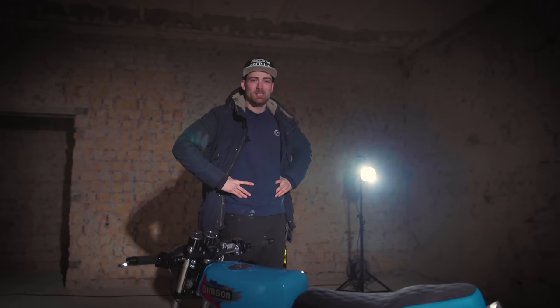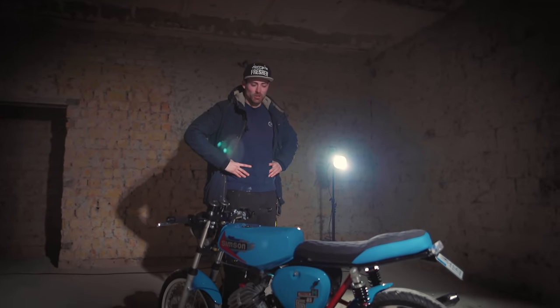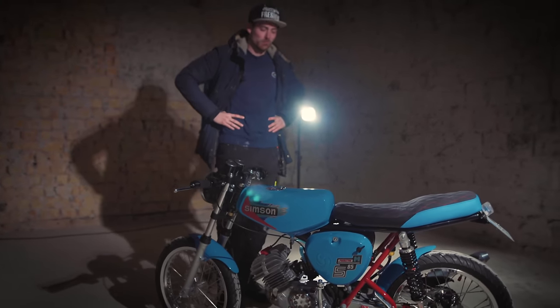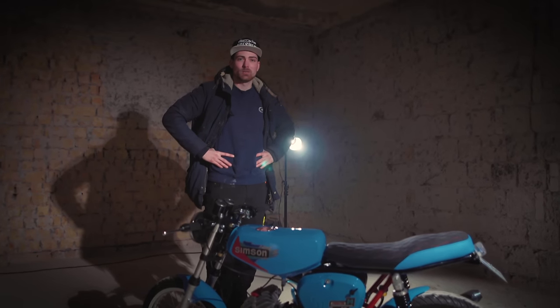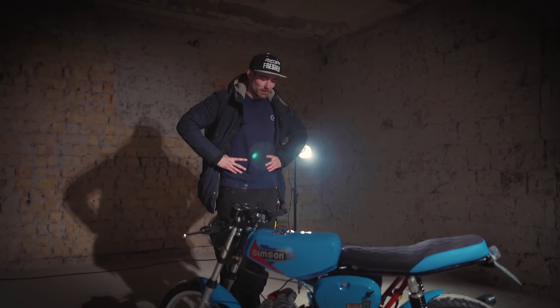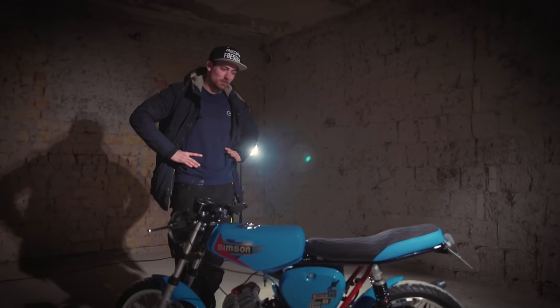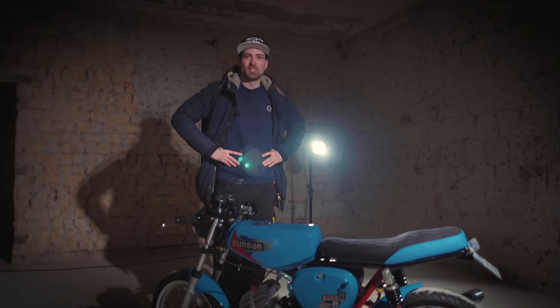Ihr könnt mir eins glauben: wenn die Fahrszenen kommen, die werden euch richtig wegballern, weil das Moped geht wie die Hölle und es macht mega Bock. Du fühlst dich mega sicher drauf, weil das Fahrwerk dafür ausgelegt ist – du hast vorne und hinten eine Scheibenbremse, sodass es gut zum Stehen kommt. Im Normalfall sind auch Enduro-Streben drin mit einem Lenkungsdämpfer, die wir jetzt mal ausgebaut haben, einfach damit wir zum Abstimmen auf dem Prüfstand an den Vergaser und die Zündung etc. rankommen. Hier sind noch viel mehr Details dran, aber wir können kein Video machen, das eine Stunde lang ist über ein Moped.